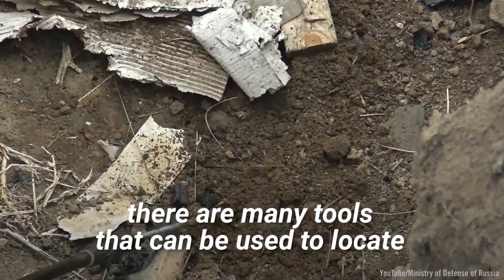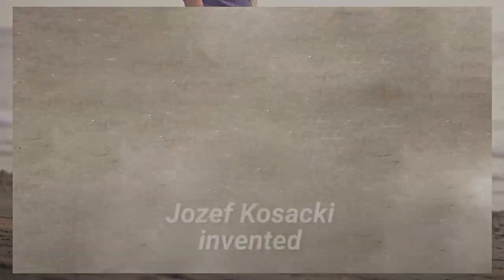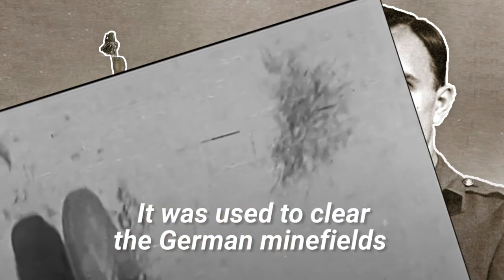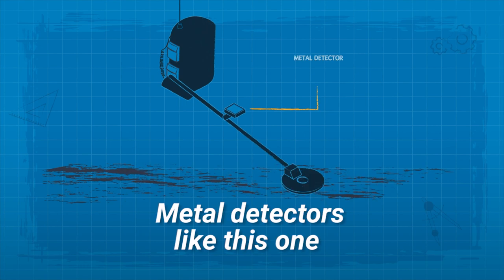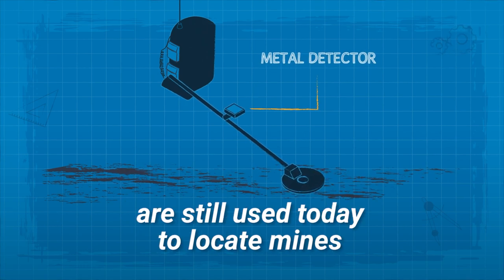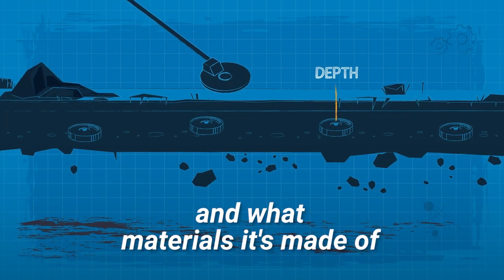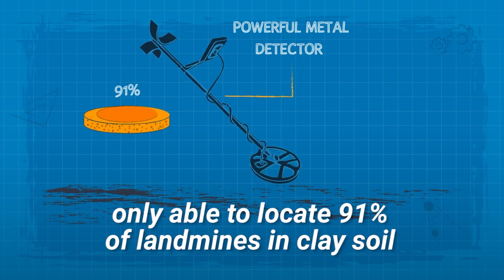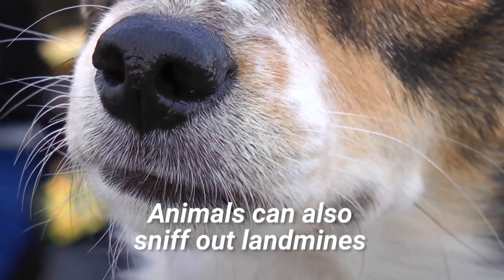Fortunately, there are many tools that can be used to locate and clear out these hidden dangers. Metal detectors: Josef Kasaki invented the Polish mine detector in 1941, and it was used to clear German minefields during the Second Battle of El Alamein. Metal detectors like this are still used today to locate mines, but their effectiveness varies depending on the depth of the landmine and what materials it's made of.